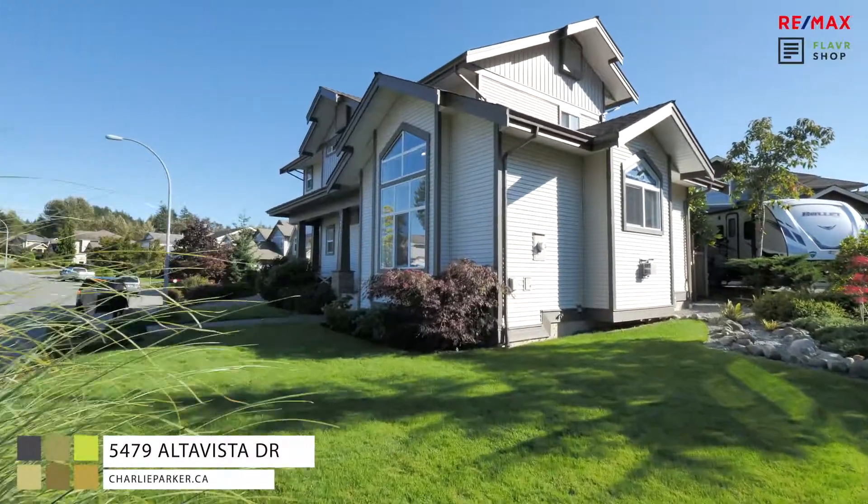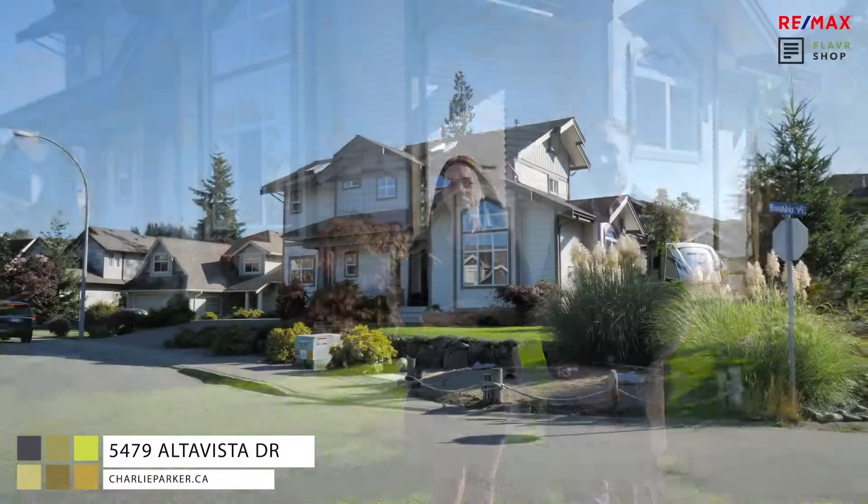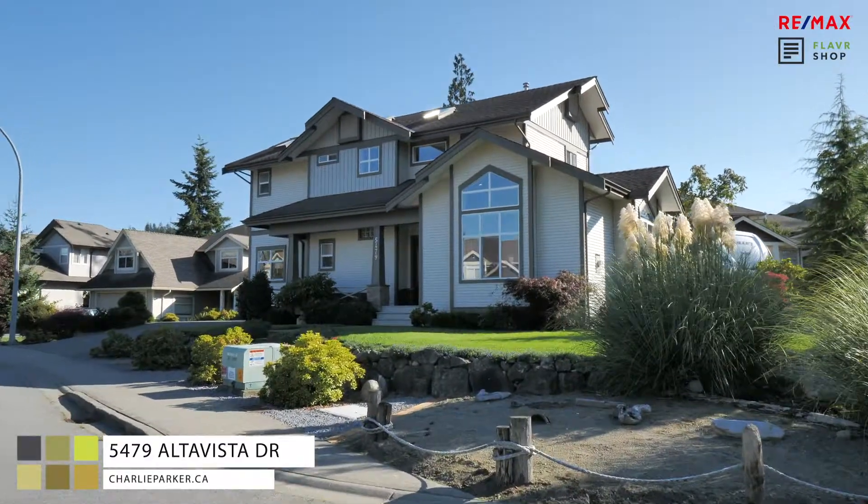Hey, it's Graham and Ashley with the Parker team, and we're here at our latest listing in North Nanaimo, a beautiful two-story home on Alta Vista.